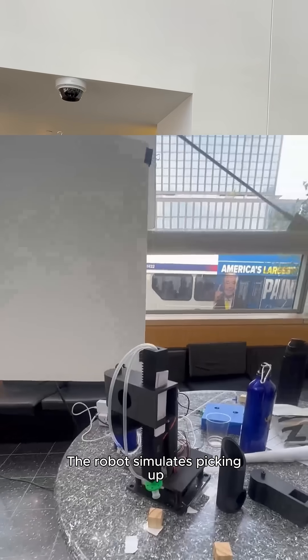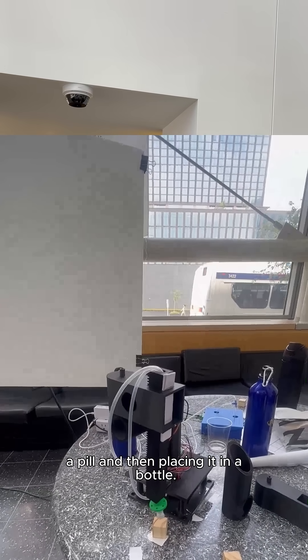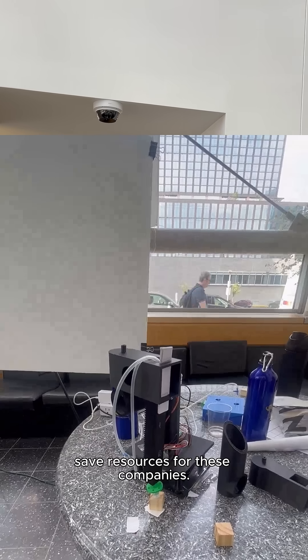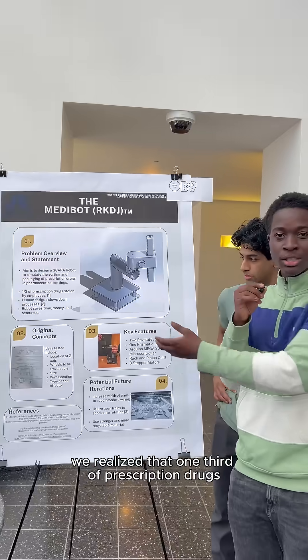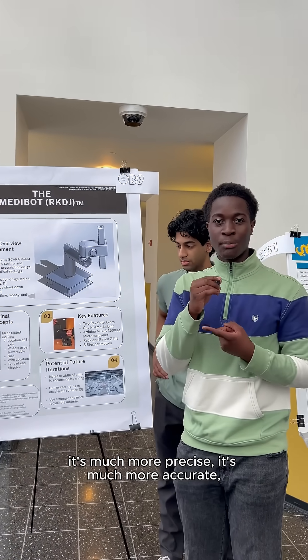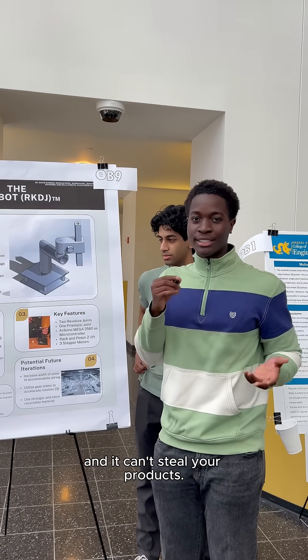Basically the robot simulates picking up a pill and then placing it in a bottle, and it helps save time, save money, save resources for these companies — because during our research we realized that one-third of prescription drugs are stolen by employees. With the automated robot it's much more precise, it's much more accurate, and it can't steal your products.